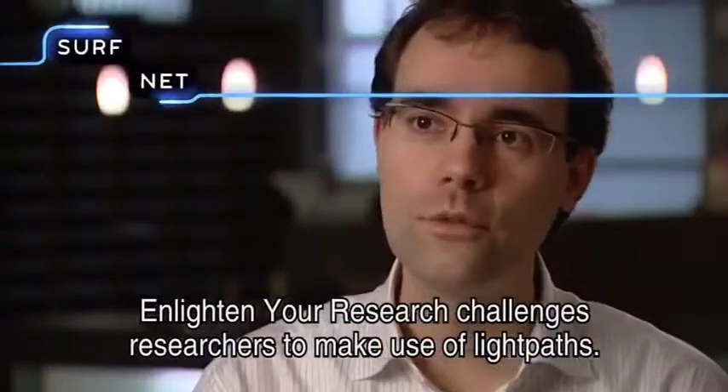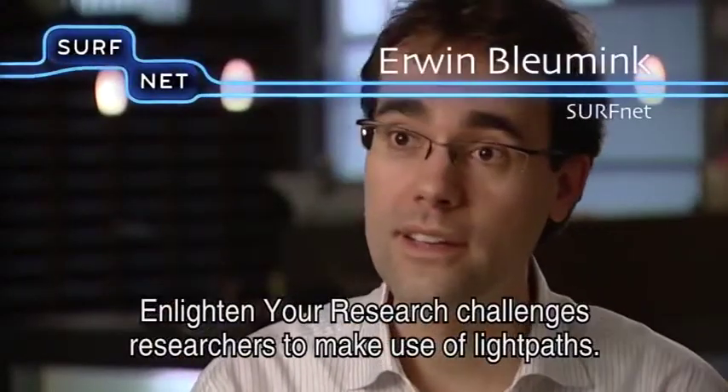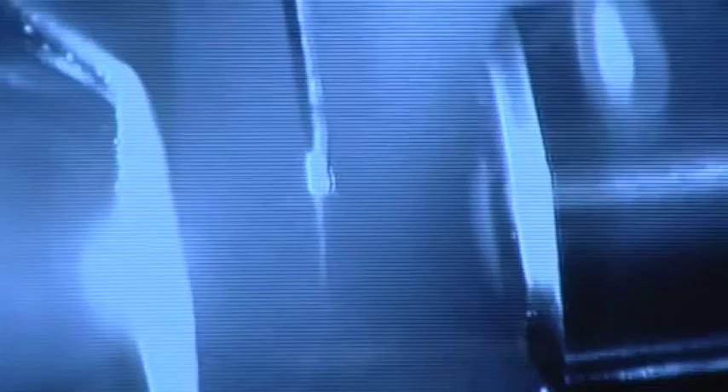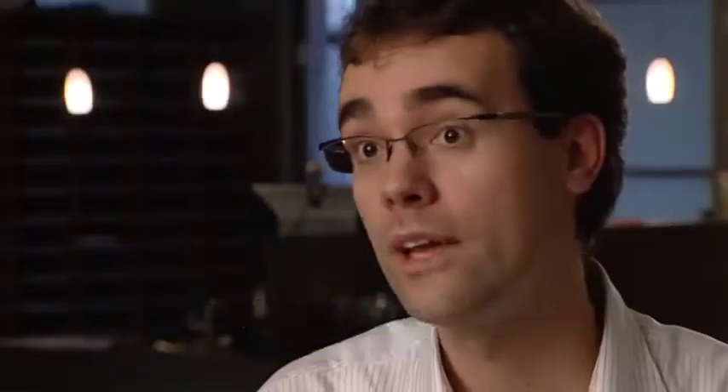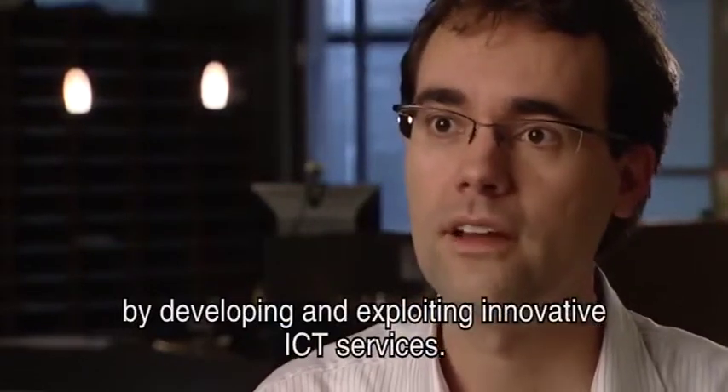Enlighten Research daagt onderzoekers uit om dynamische lichtpaden in te zetten in hun onderzoek. SurfNet maakt innovatie in onderzoek en onderwijs mogelijk door innovatieve ICT-dienstverlening te ontwikkelen en te exporteren.